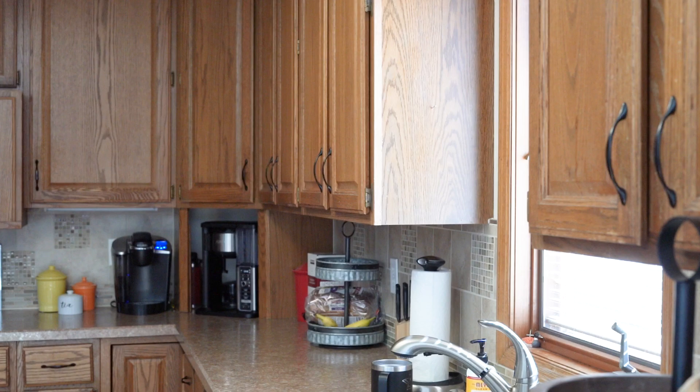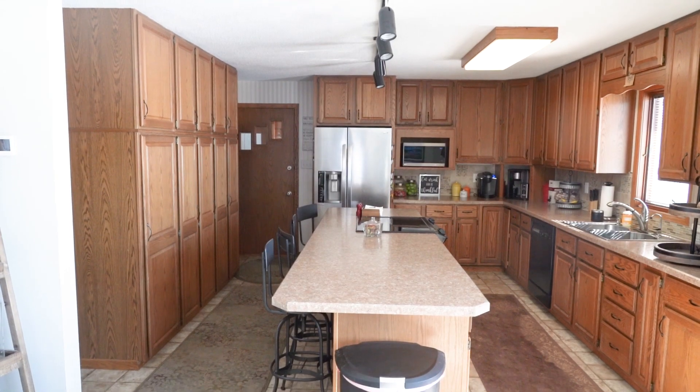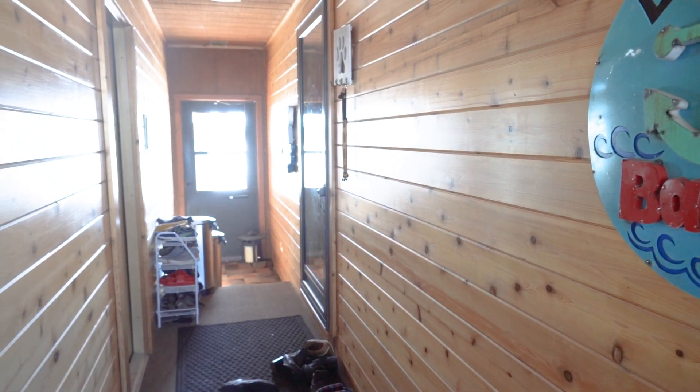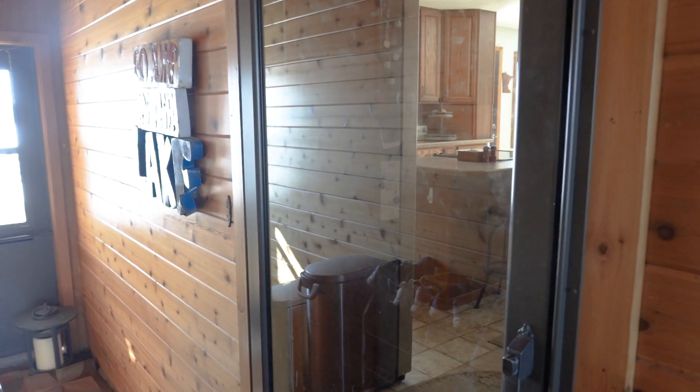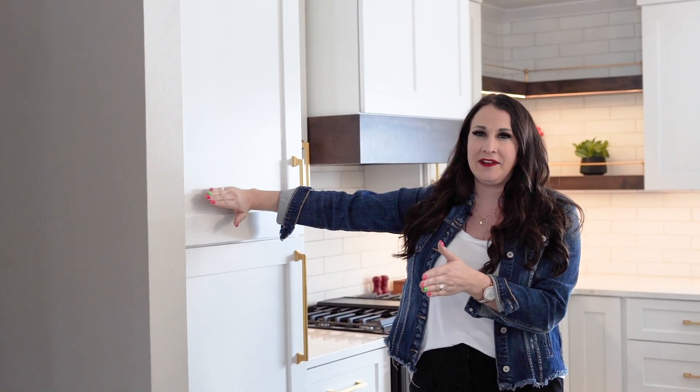To give you a better idea of what the space looked like before — when we first came here for consultation it was very dark and dreary and dungeony. The cabinets were a really heavy oak and there were so many of them the space just felt super heavy. The lighting was terrible, there was a long hallway that extended all the way down this entire side. So what we did is we actually knocked this wall out, opened up the entire space, and made this kitchen about three and a half feet wider.